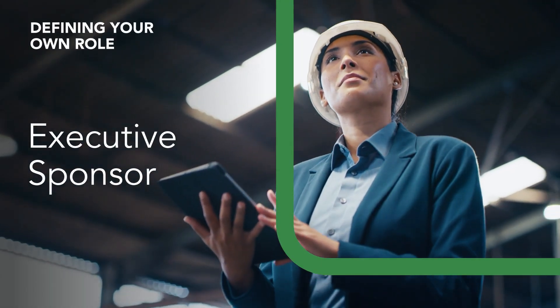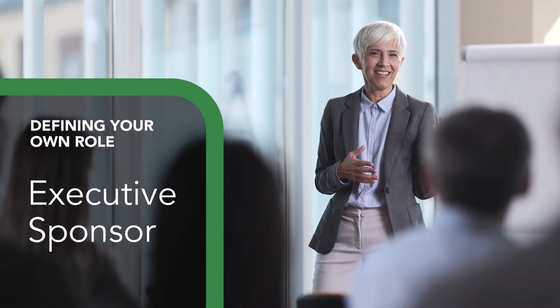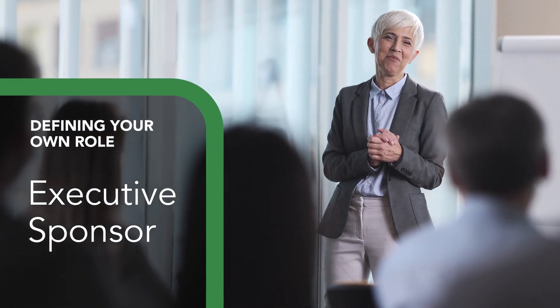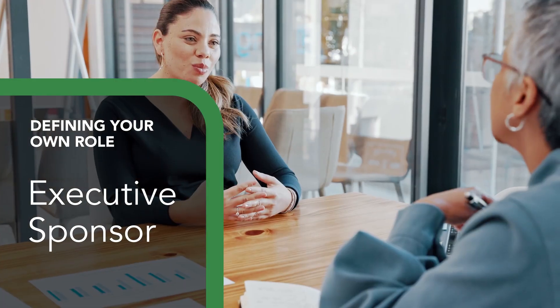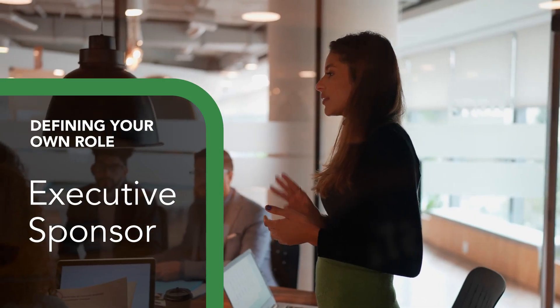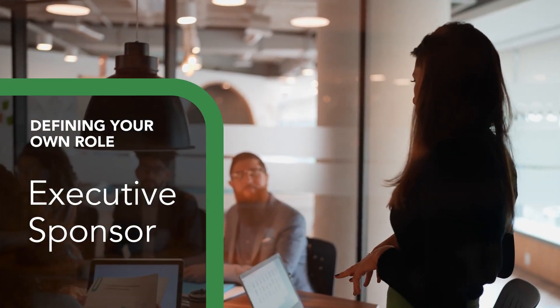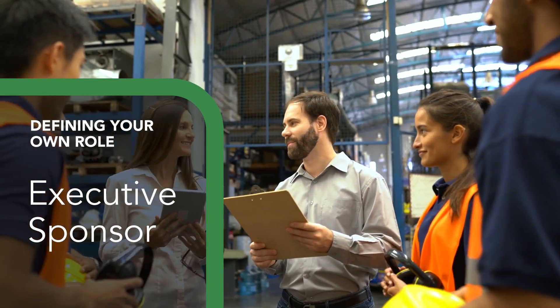Are you in a position to be the executive sponsor? This is usually someone in a leadership role who can help establish energy management as a priority in the organization, secure resources, and hold people accountable. If you're in this role, your focus will likely be on building management support for these first steps and identifying the people who will lead their implementation.